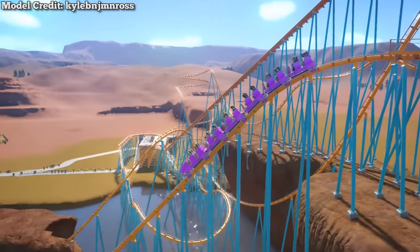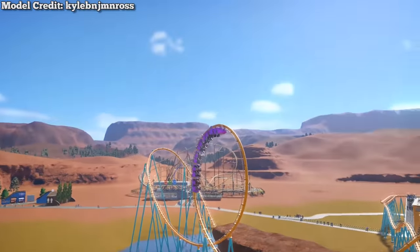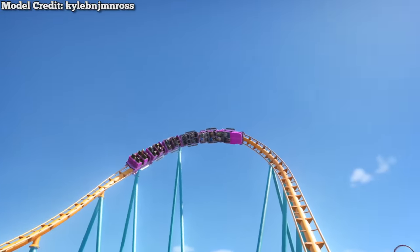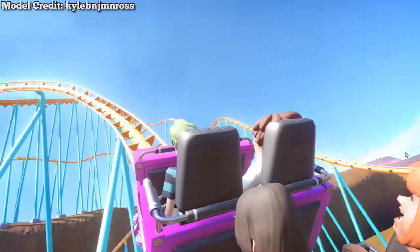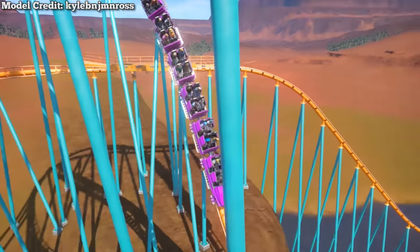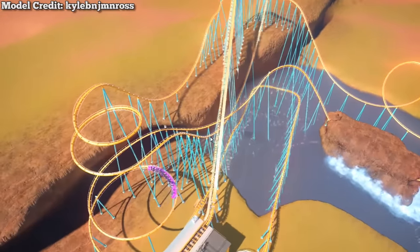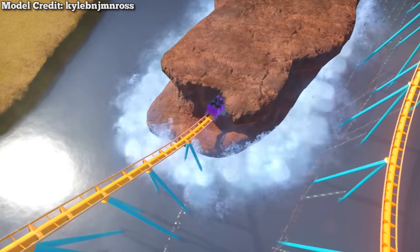While only one photo exists of this model, a Steam user named Kyle BNJMN Ross recreated the proposed ride in the game Planet Coaster. With a little bit of terrain work, you can see for yourself what this coaster would have ridden like — and to be honest, it looks pretty amazing. Its unique layout uses the quarry to its advantage. This model is available for download on the Steam Workshop, so if you're a fan of Planet Coaster, you can find a link in the description.